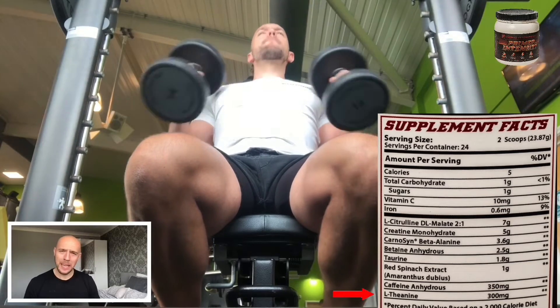The last supplement on this list is L-theanine, which is an amino acid found in tea leaves. Here we have 300 milligrams, which will boost levels of GABA to calm the brain.